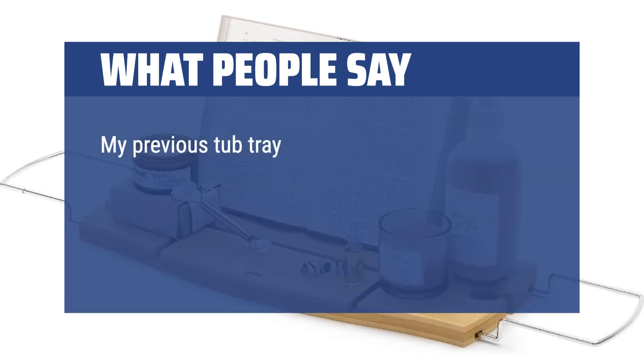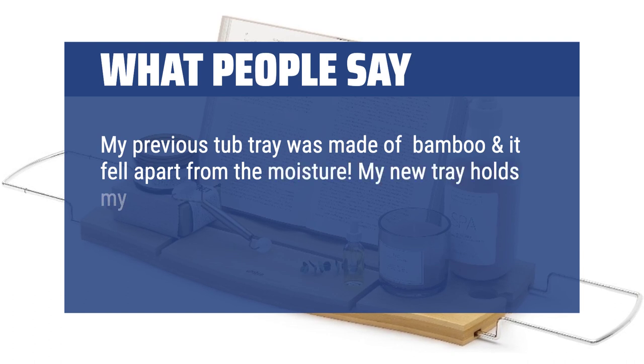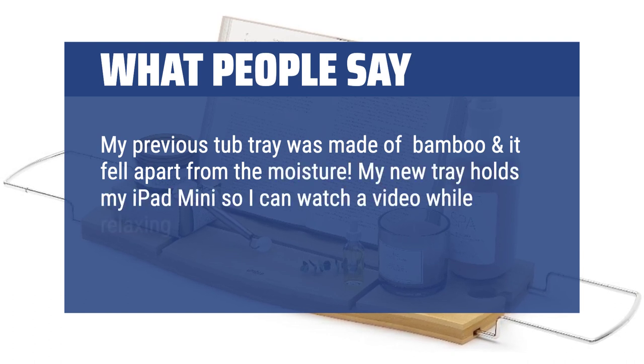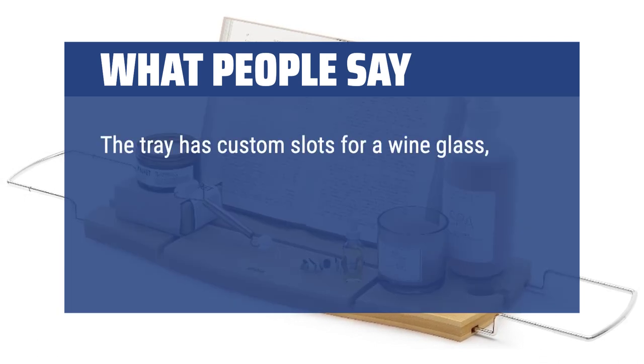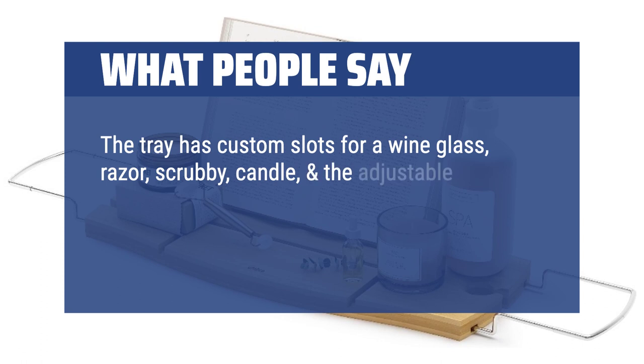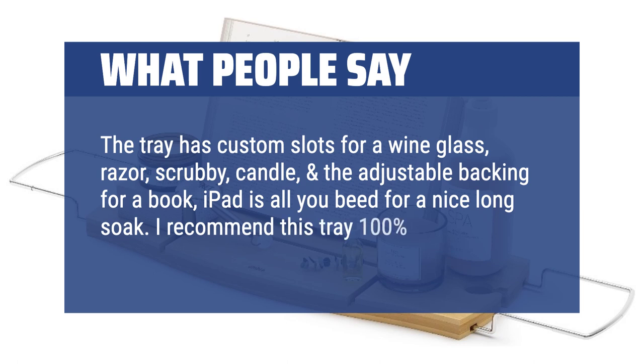My previous tub tray was made of bamboo and it fell apart from the moisture. My new tray holds my iPad mini so I can watch a video while relaxing with a glass of wine by candlelight. The tray has custom slots for a wine glass, razor, scrubby, candle, and the adjustable backing for a book or iPad — all you need for a nice long soak. I recommend this tray 100%.